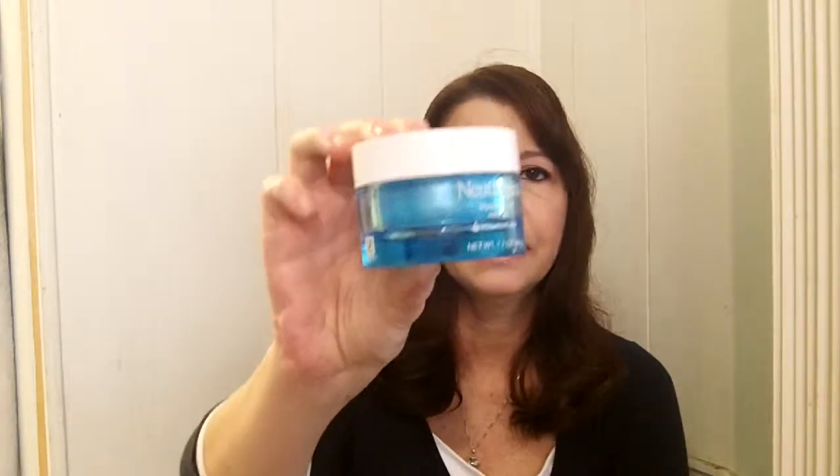Hi everyone, my name's Lori. I'm 54 years old and I live in Florida. Today I want to talk to you about a new Neutrogena product that I got to try. This one's called Neutrogena Hydro Burst Water Gel with Hyaluronic Acid.